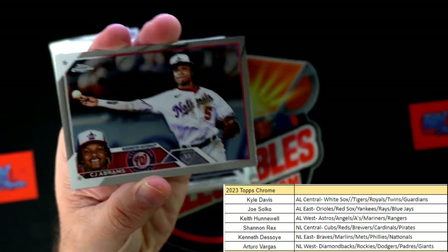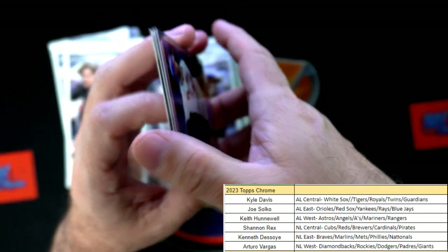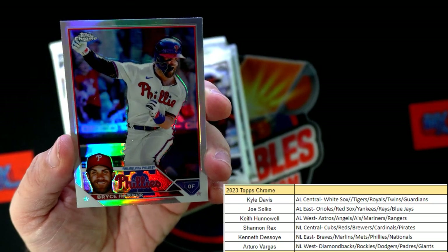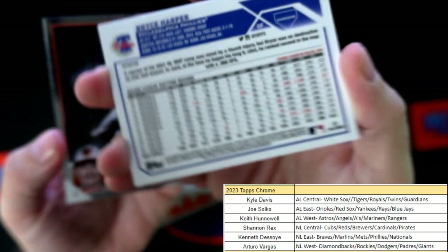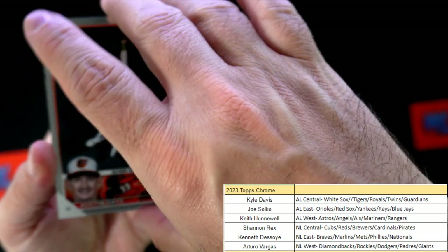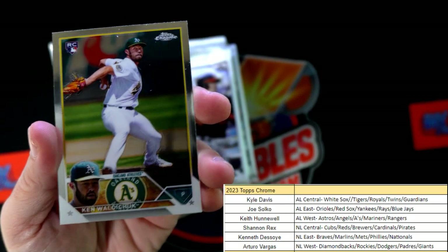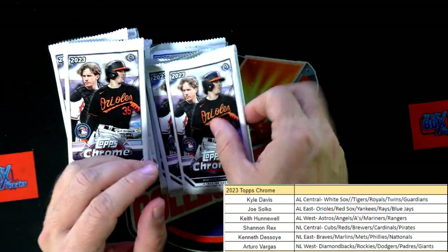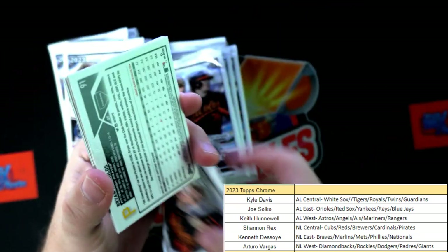First up, CJ Abrams. Then we got a nice beautiful Bryce Harper refractor - look at that, nice Bryce, Topps Chrome Bryce, love that. Then we've got Austin Hayes, and to round out the pack we've got a Ken Waldochuk rookie card, Topps Chrome RC.